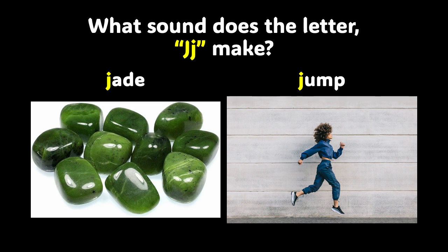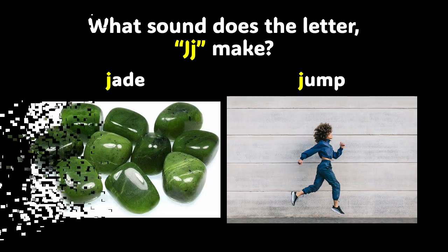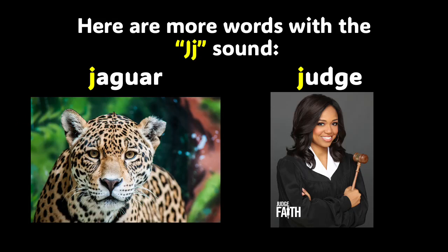What sound does the letter J make? It makes the J sound, like in the words Jade or Jump. I would like for you to repeat those words after me. These words also have the J sound: Jaguar and Judge. Repeat them after me — Jaguar, Judge. When you see the letter J, just remember, it makes the J sound.